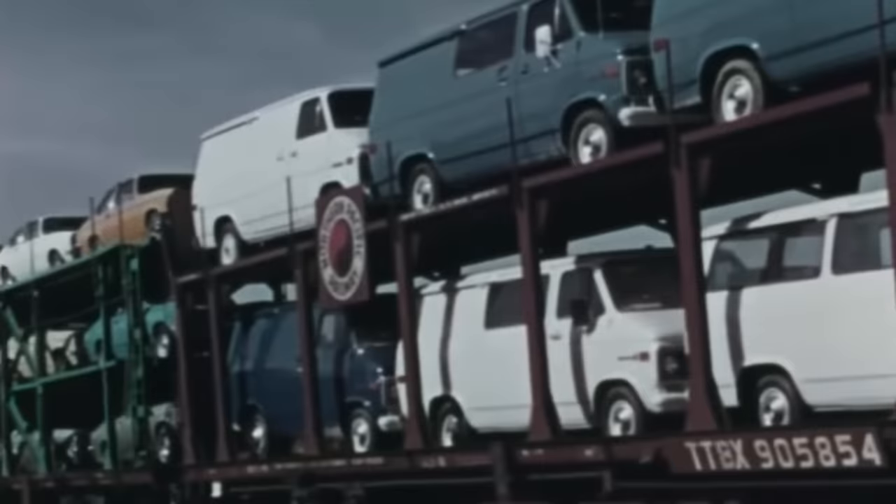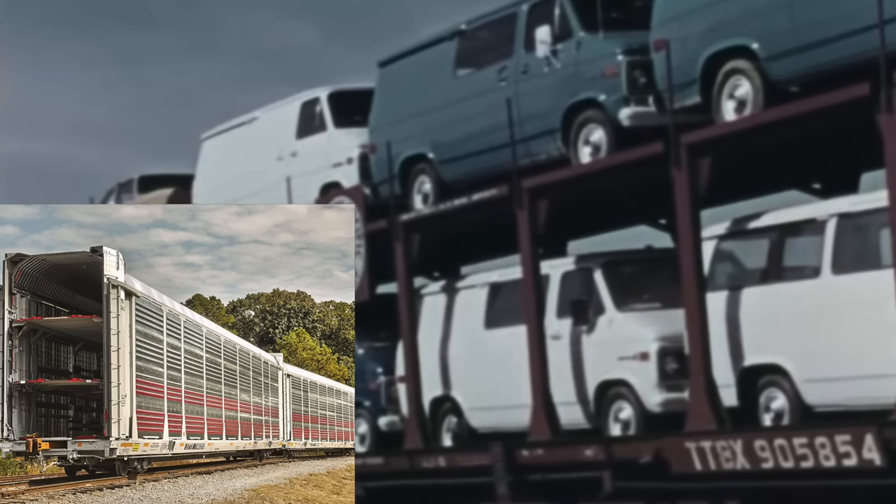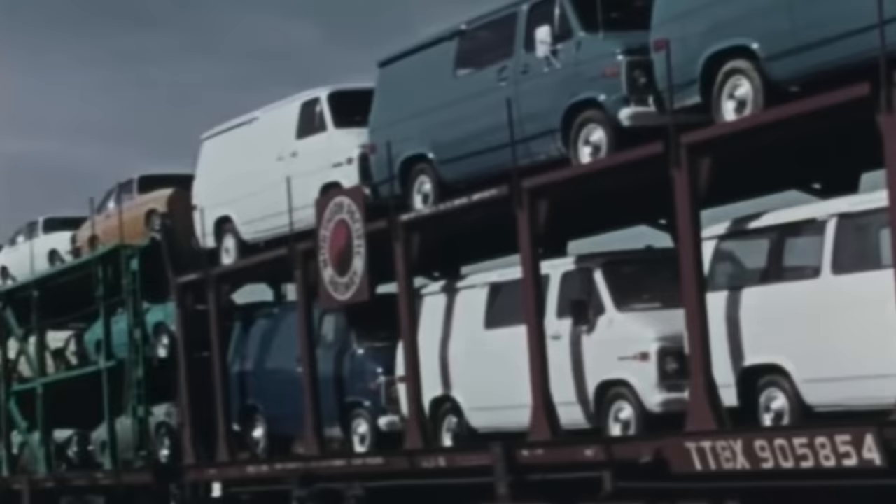Most of the time when cars were shipped to assembly plants back in the early 1970s, it was done by rail. This was not the form of transportation you see today with big enclosed rail cars where vehicles are relatively protected from the elements and vandalism. Back in the early 1970s, cars were mostly shipped by open rail car, and so damage — either through vandalism or natural weather events — was actually pretty common. It's one reason why you'll often find very low mileage original cars that were repainted by the dealer, simply because they were damaged in transit.